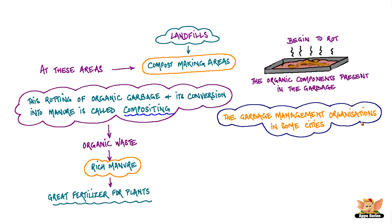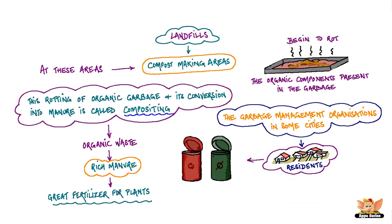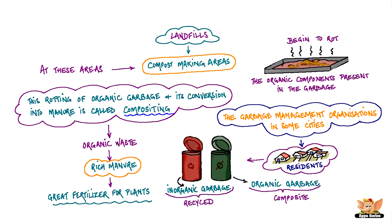Garbage management organizations in some cities are now providing residents with two dustbins of different colors — one dustbin for organic or plant and animal garbage that can be converted into compost, and the other dustbin for inorganic garbage like metal, glass and plastic that can be recycled or treated and reused.